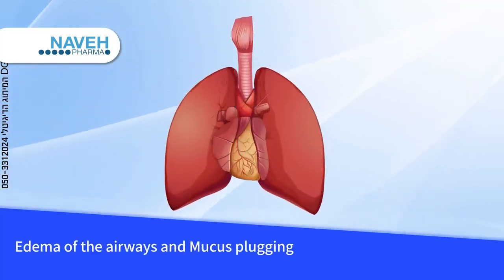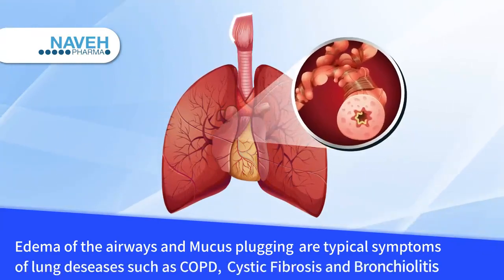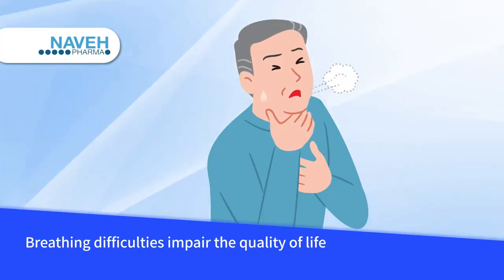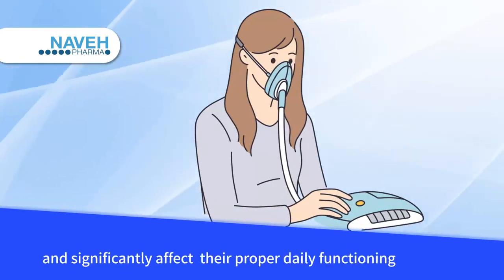Edema of the airway and mucous plugging are typical symptoms of lung diseases such as COPD, cystic fibrosis, and bronchiolitis. Breathing difficulties impair the quality of life for many people and significantly affect their proper daily functioning.